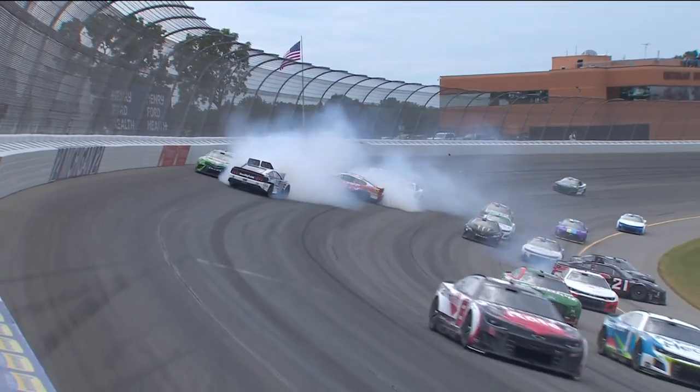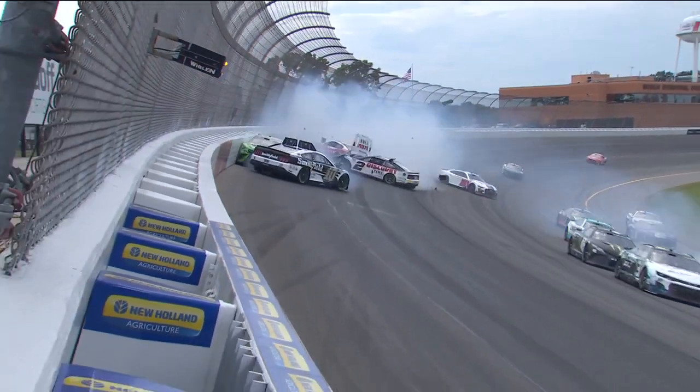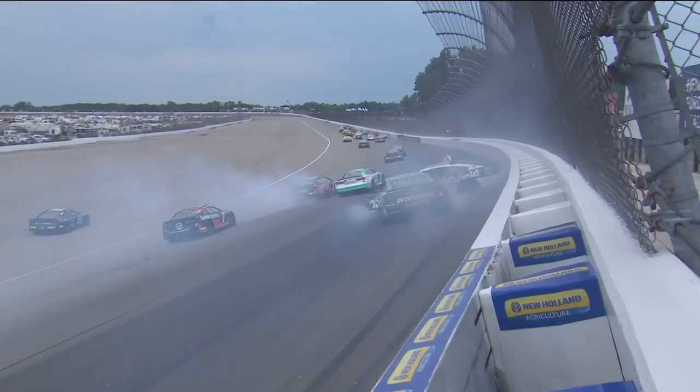Look at Ty Gibbs. Look at that Saver-Maria move. That's a big move — see how effective that is.